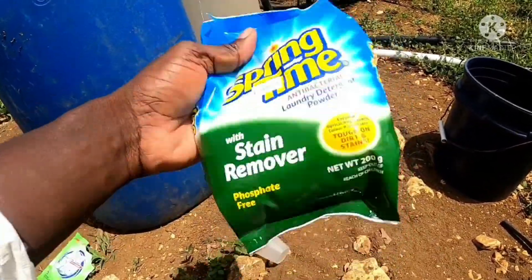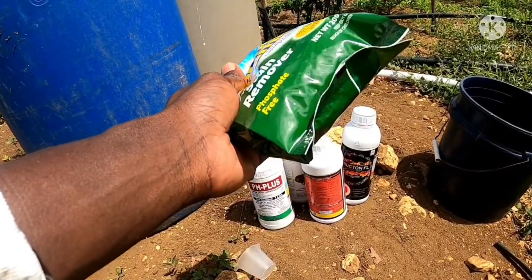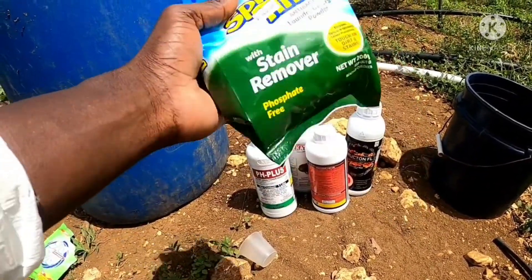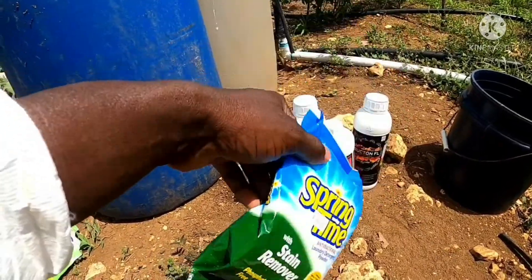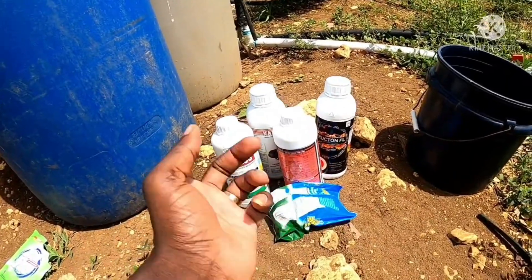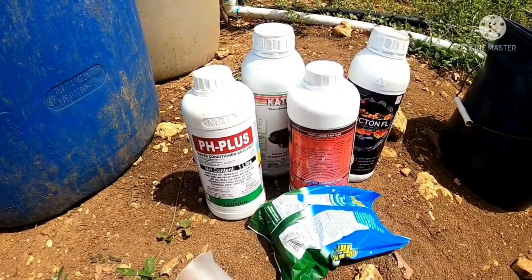For FOB, I use 200 grams per full job which is 200 litres of water. So if I use half a job, I use 100 grams in it. Also check your water pH — you have two alkaline products here, so check your water pH level as well.